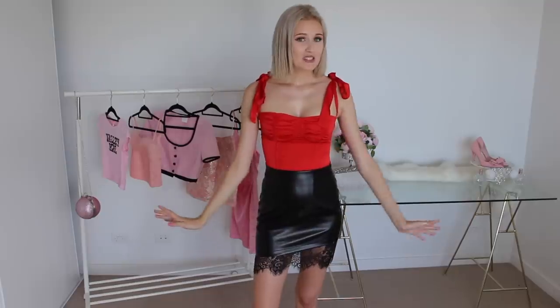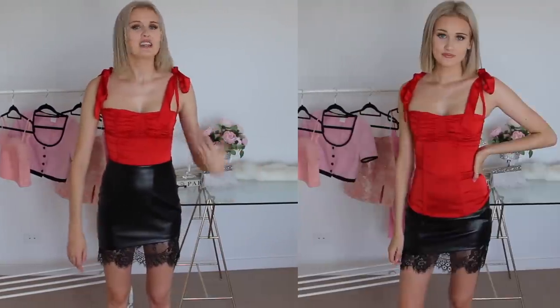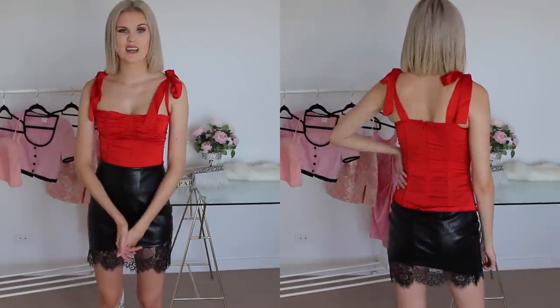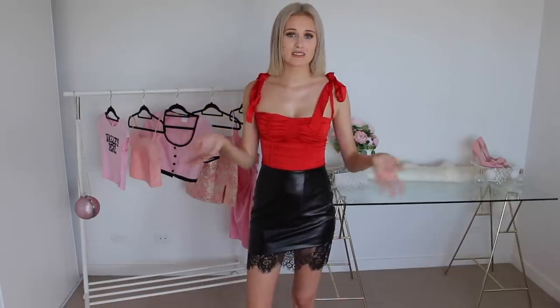I really love this top. I've tucked it into this skirt, but it would also look really cute with a pair of jeans or anything like that. I think it is perfect for summer — perfect for Valentine's Day as well. It's a gorgeous little top to wear if you're going out on a date or doing anything cute like that, or even if you're just chilling by yourself, it's still a cute top to wear.